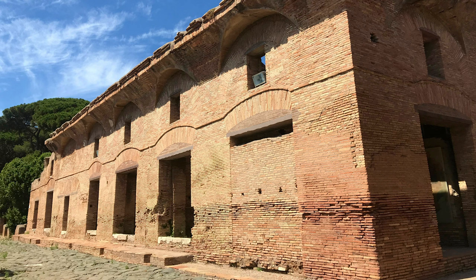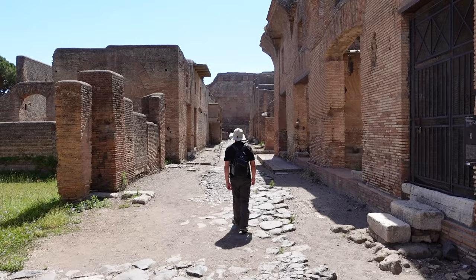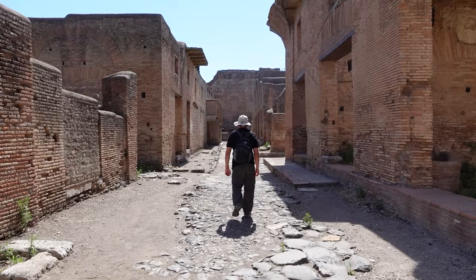As Ostia's population fell in late antiquity, many of the apartment buildings along the now quiet streets were converted into sprawling second homes by Roman aristocrats. With their towering insulae, the streets of Ostia allow us to glimpse the lost neighborhoods of Rome. But they have a character all their own — a sense of the bustling and cosmopolitan port city that fell silent fifteen centuries ago.